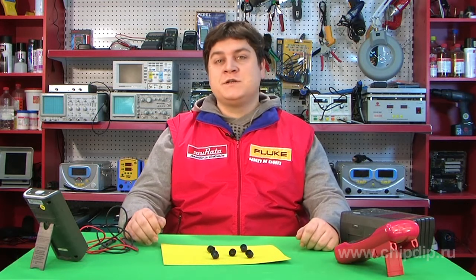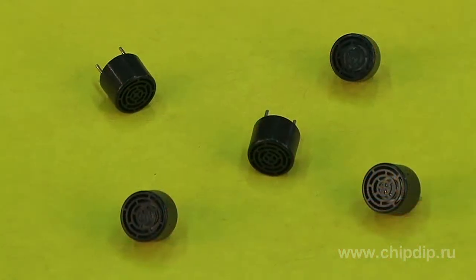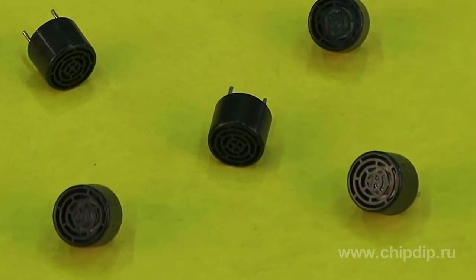The company Murata produces more than 10 different models of ultrasonic sensors, in the form of receivers, transmitters, and transceivers.